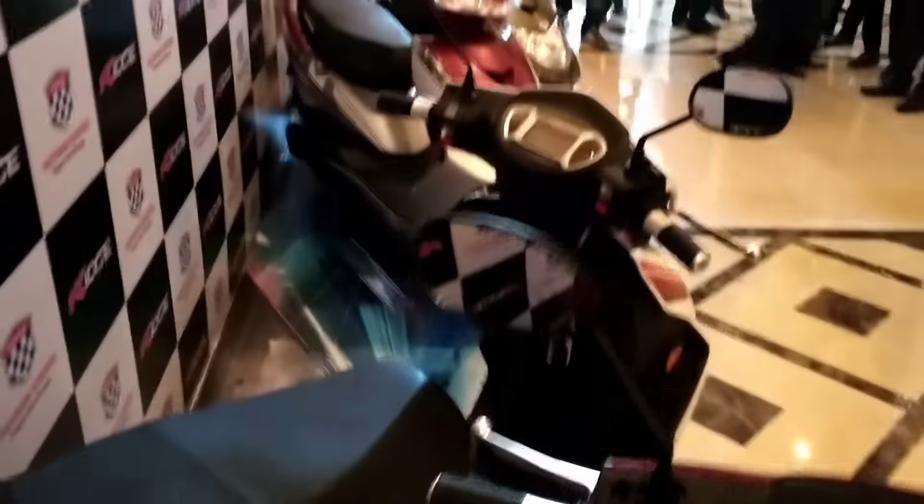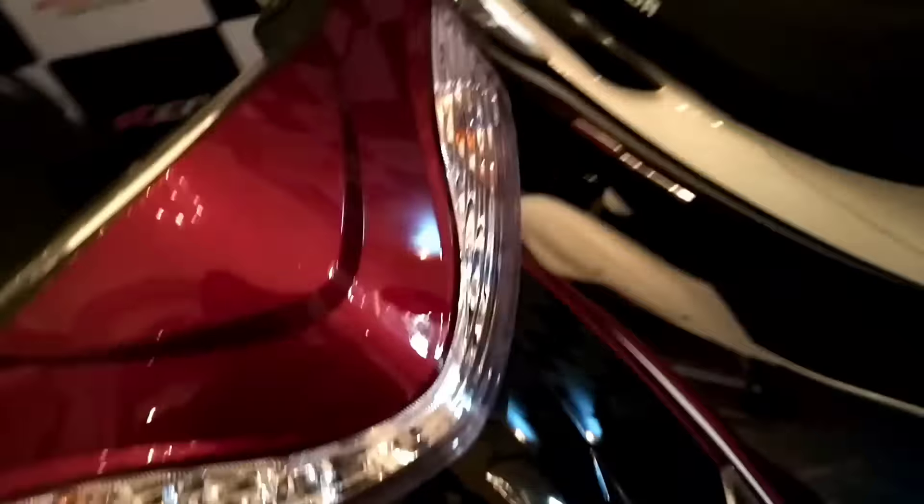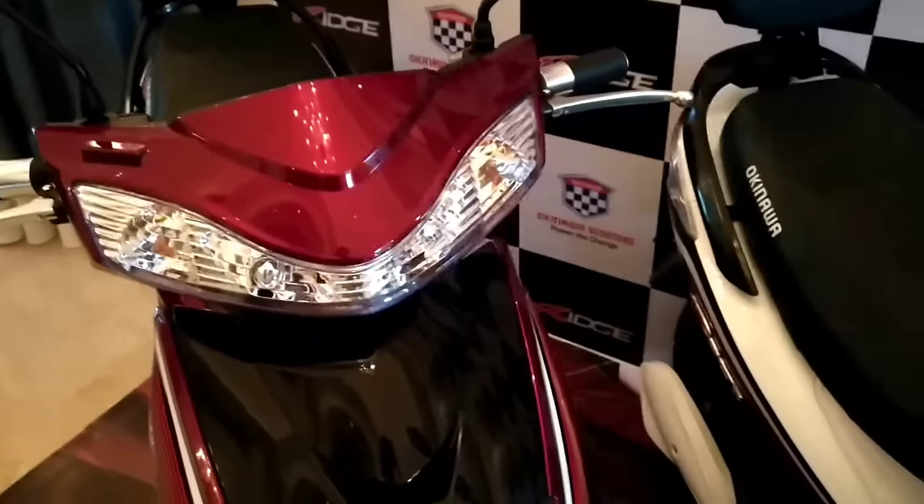These are some of the colors in which you can find the Okinawa Ridge, the life changer. It is targeted for people in the 18 to 60 years age group. We will share a lot more about the vehicle in another video.